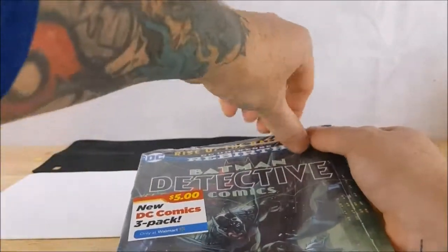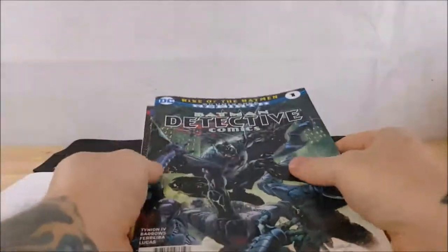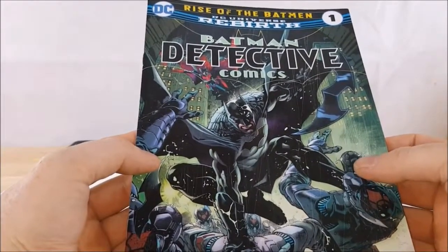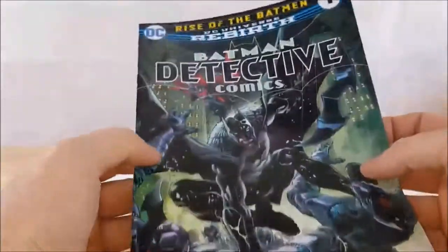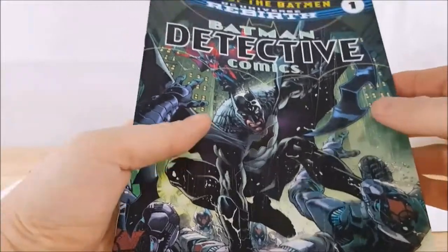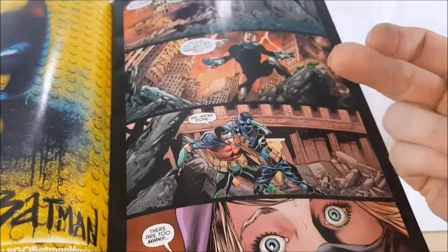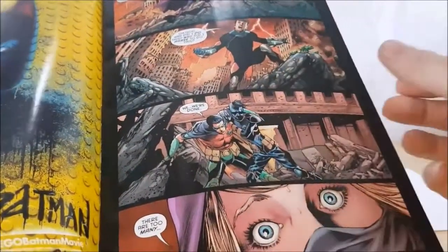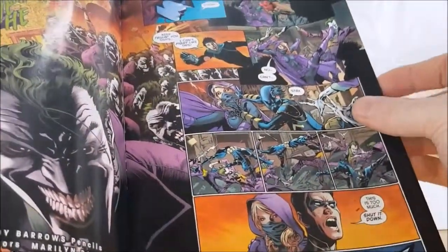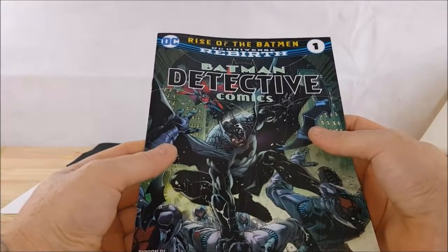They do come in a plastic bag. So here we've got DC Universe Rebirth number one, and Batman Detective Comics: Rise of the Batman. I haven't really heard anything about the storyline, but it does appear that you can see Batwoman in the background. You've got Red Robin — I'm sorry, Spoiler — and Orphan. Got a bunch of Jokers it looks like. So that's Batman Detective Comics DC Universe Rebirth number one: Rise of the Batman.